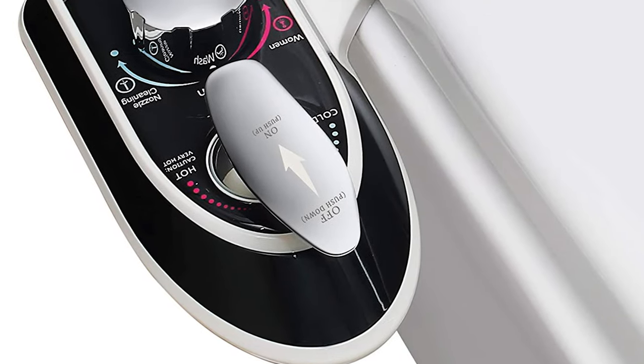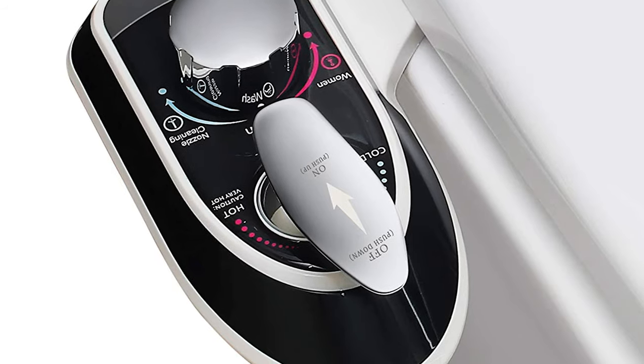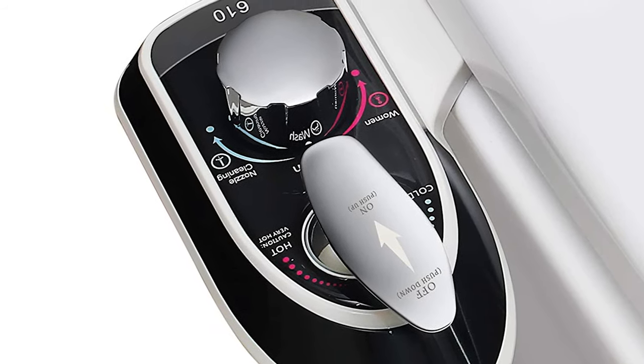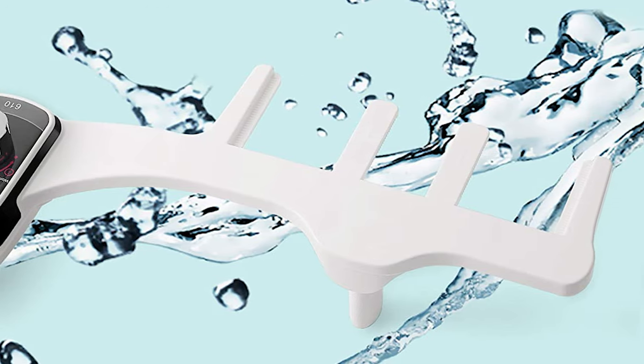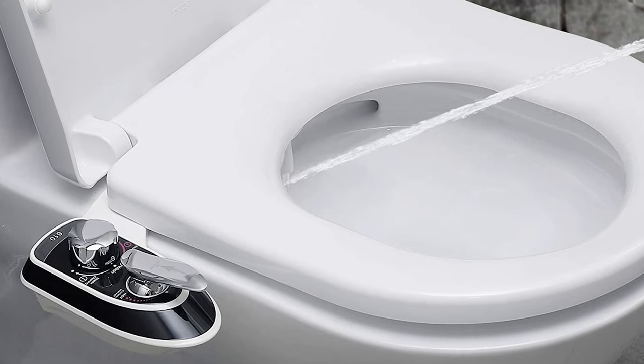This bidet sprayer has two hoses for hot and cold water — you can connect one or two, using cool water in summer or a hot water pipe to avoid cold water discomfort in winter. The dual nozzle can be used for daily cleaning or nozzle self-cleaning. After cleaning, it retracts into the protective shell without stains, making it more hygienic.